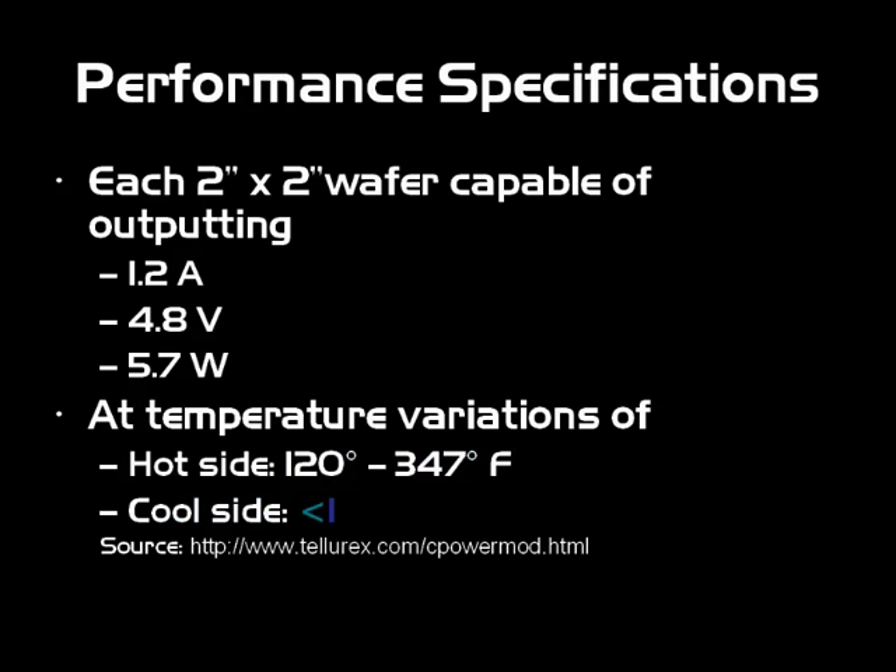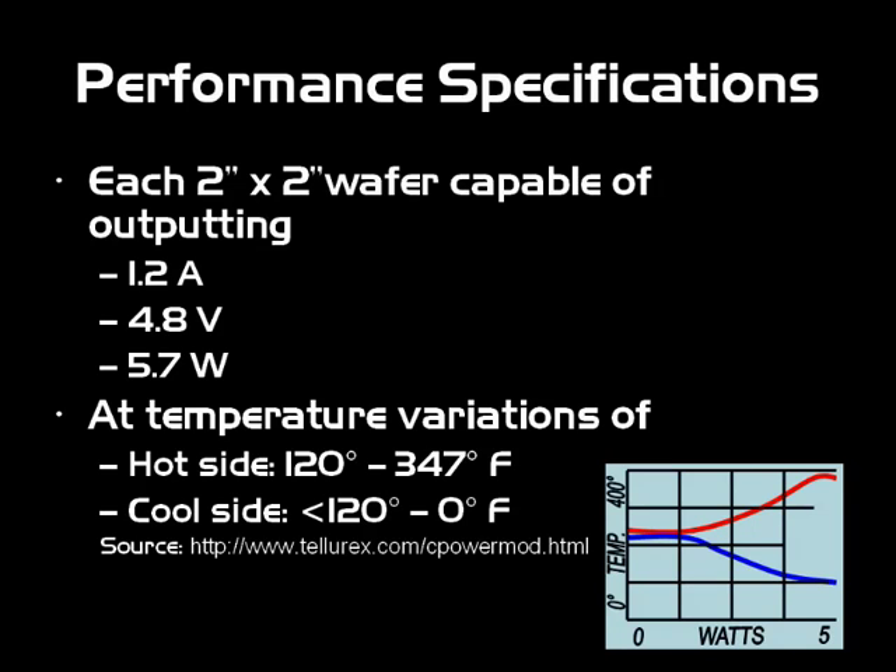The temperatures have to vary on both sides. The hot side should be around 120 degrees up to a maximum of 347 degrees — about 175 degrees Celsius — which starts to get close to its melting point. The cool side should be anything less than 120 degrees, and these can get very cool if you apply electricity — we're talking freezing temperatures. As you can see on the chart, the further those two sides get apart in temperature, the higher the output and power.